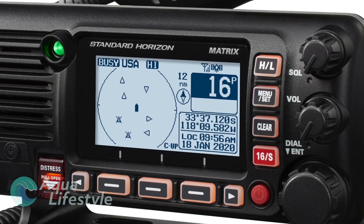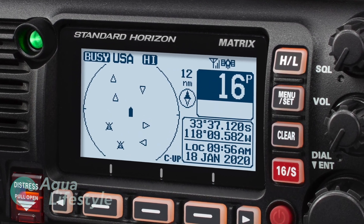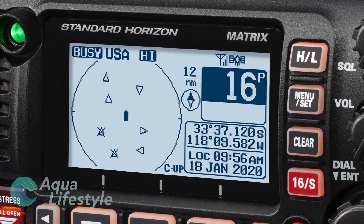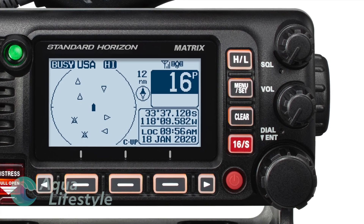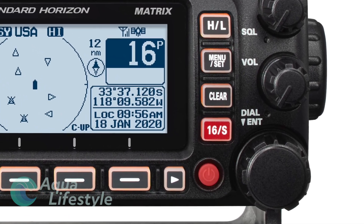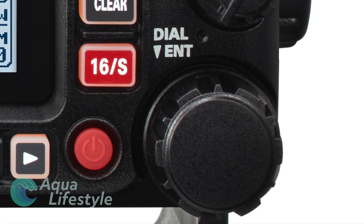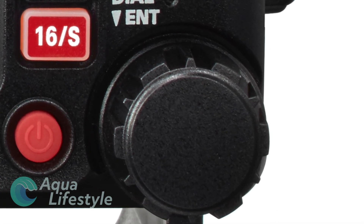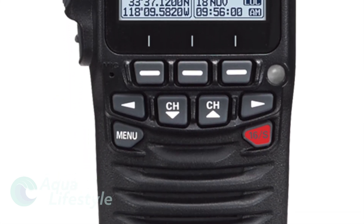This VHF also has a built-in hailer and an integrated voice scrambler for when you want to keep your conversations private. It can easily be networked into your onboard system with NMEA 2000 and has remote mic compatibility.